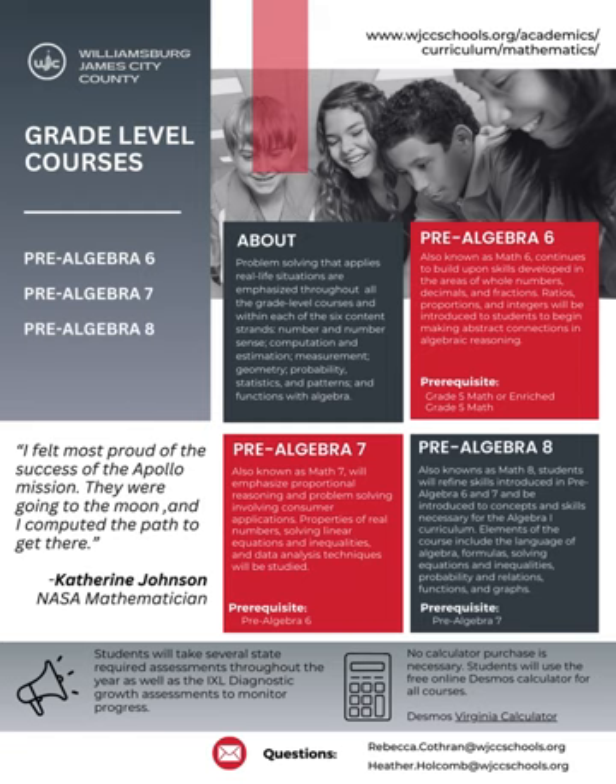Every school year, middle school students will take several required state growth assessments, as well as the IXL Diagnostic Assessment to monitor their progress and growth. Teachers will utilize this data to determine next steps for student learning, as well as identify students who may need more support and are eligible for math intervention. No handheld calculators are necessary for these courses. Students will use, in class as well as on the State Assessment, the same free online scientific Desmos calculator.